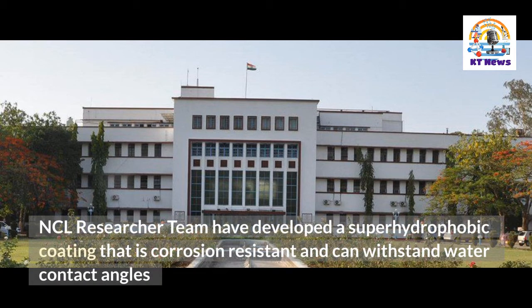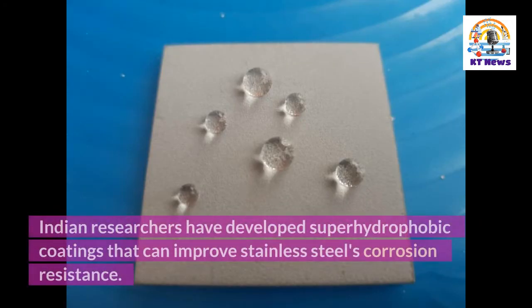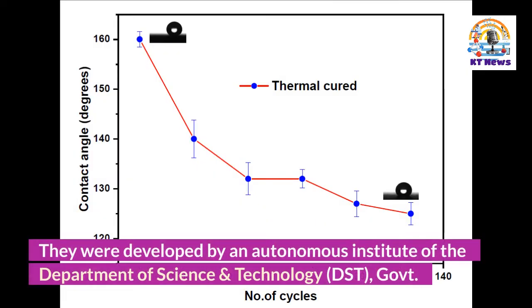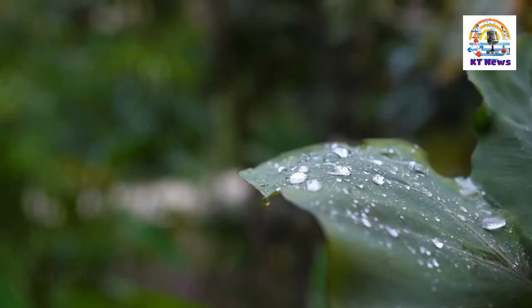Indian researchers have developed a superhydrophobic coating that is corrosion resistant and can withstand high water contact angles. The coatings can be used in marine applications, power generation, and nuclear sectors. They were developed by an autonomous institute of the Department of Science and Technology (DST), Government of India.